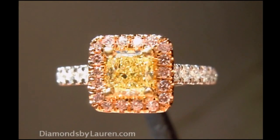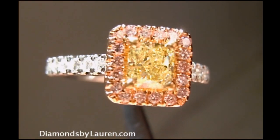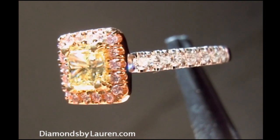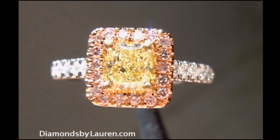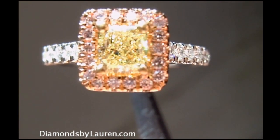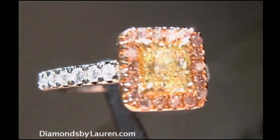Hi everyone, this is David from Diamonds by Lauren, and this is our newest pink lemonade ring out of the factory today. This one features a 62-point radiant cut, fancy light yellow.